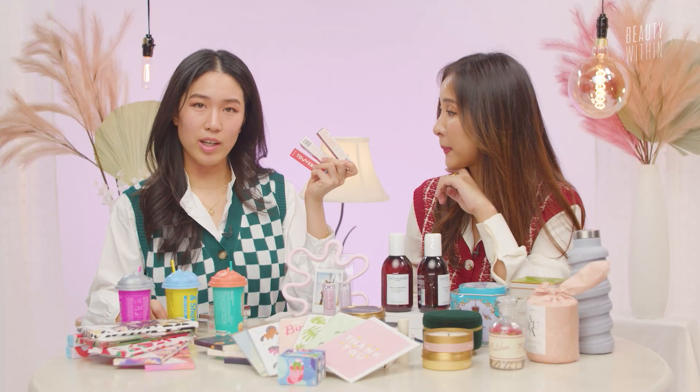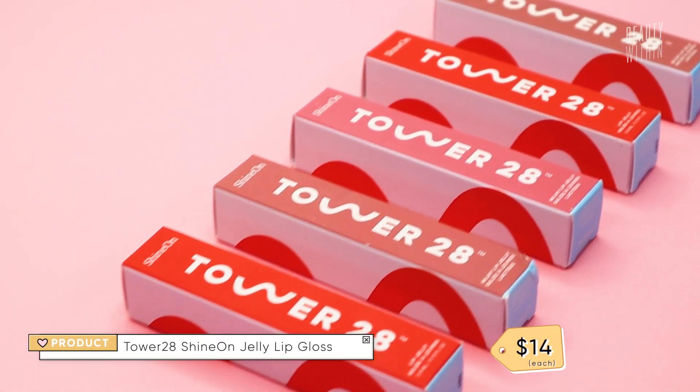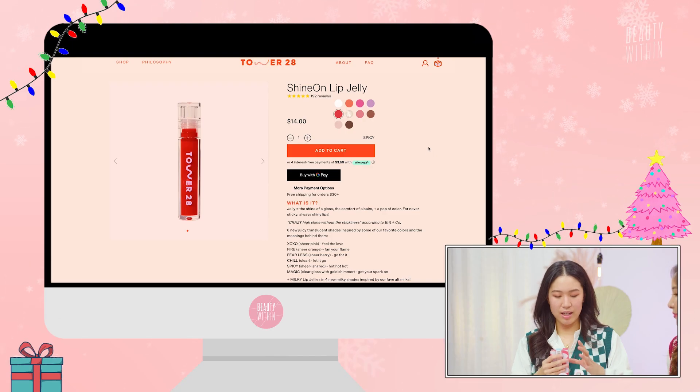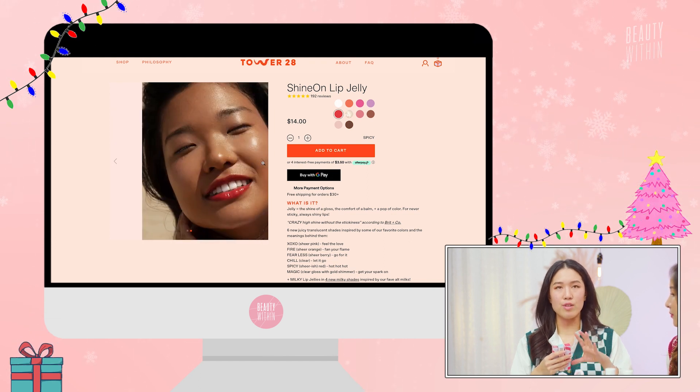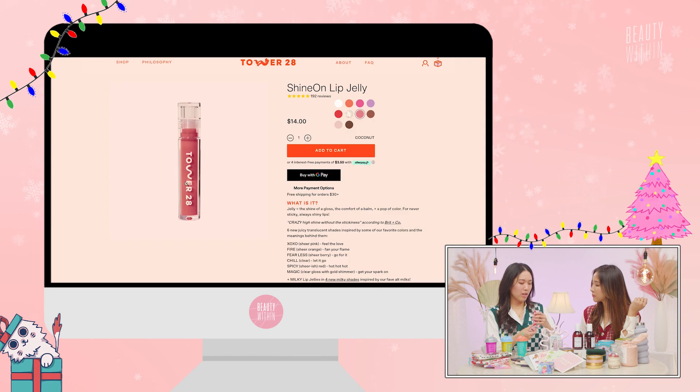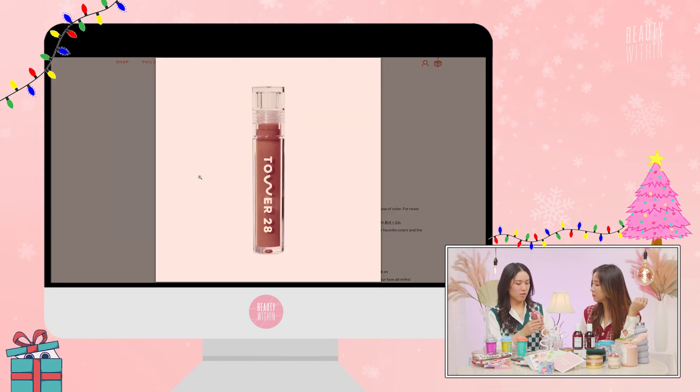You guys know I love Tower 28. The lip jelly is just out of this world. It gives you a very thick, plump look — my lips but so much better. I kind of almost got lip fillers feeling, but like you actually didn't. I love the color Spicy — it gives you this perfect red color. And then there's Coconut, which is so beautiful, and Cashew. Very wearable.